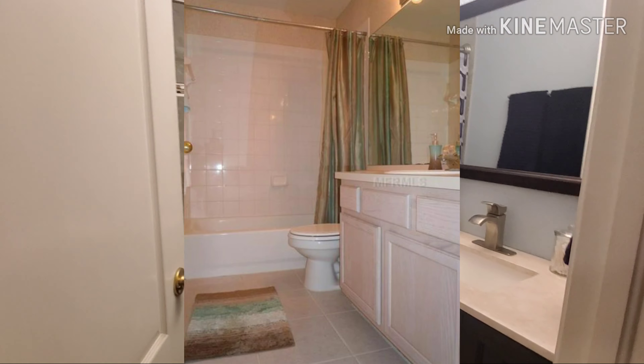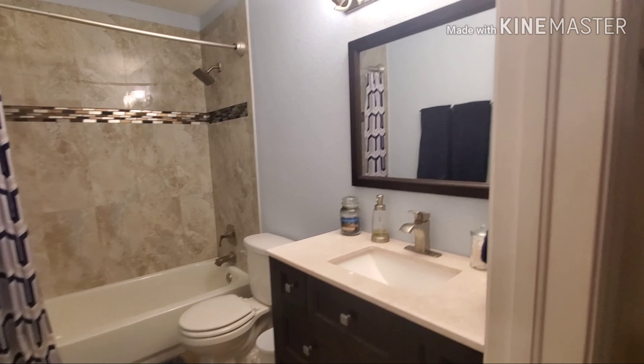And this is the bathroom. We gutted this entire bathroom and redid it from floor to ceiling — nothing in here was in here when we moved in.